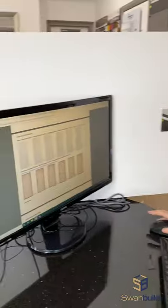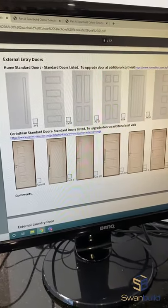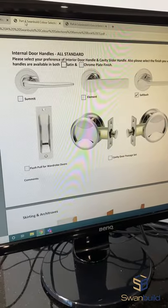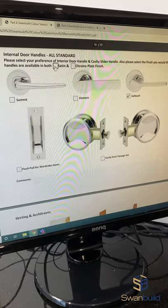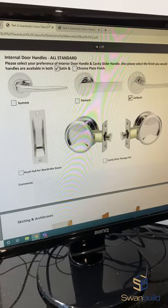So this is what we've created. When you get your book, you can pick whatever style of front door you like — simple tick and it's done. We can move on to door handles: satin chrome, salt bush — we can have them.